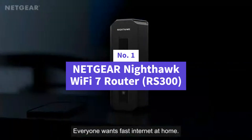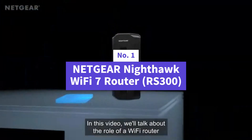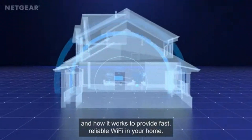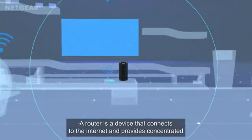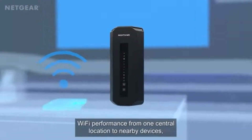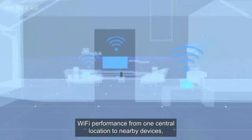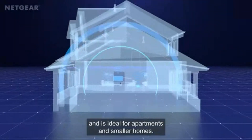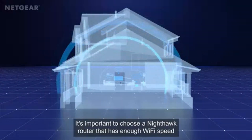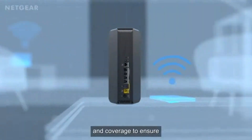Number one is the Netgear Nighthawk Tri-Band Wi-Fi 7 Router RS300 — it might just be the ultimate game changer. With blazing fast speeds up to 9.3 gigabits per second, this router is built for gamers, streamers, and anyone who demands top-tier internet performance. Wi-Fi 7 isn't just an upgrade — it's a 2.4x speed boost over Wi-Fi 6.